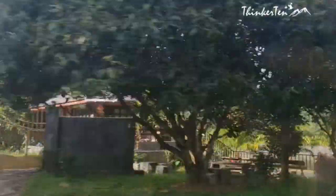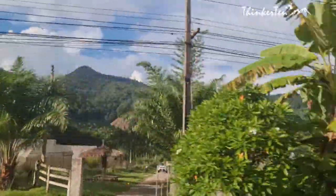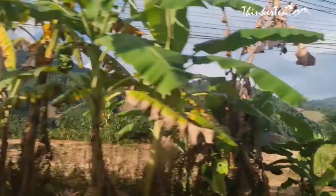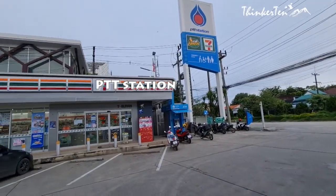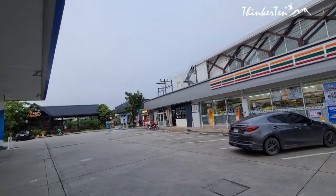Our last portion of the Thailand South Drive is from Sukhothai to Chiang Rai. It took us about 6 hours to reach Chiang Rai, so this was almost a whole day of driving. We made several stops at the service area for our lunch, toilet break, and coffee.